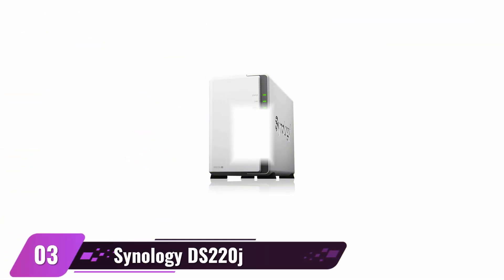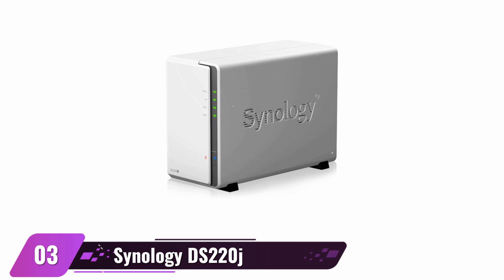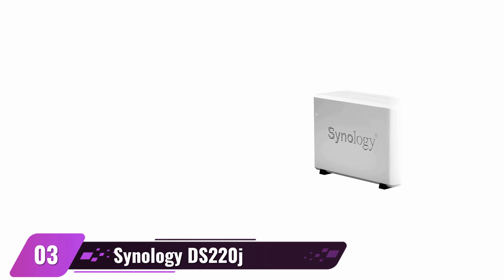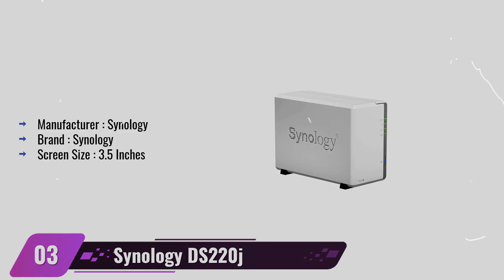Synology 2-Bay NAS. Are you looking for an effortless way to store your data in a compact size? Synology is the perfect device, featuring a 4-core 1.4GHz CPU and 512MB DDR4 memory. This device ensures 24/7 availability while being compatible with Windows, Linux, and Mac OS to give you easy access to stored information whenever needed — all at an unbeatable price.